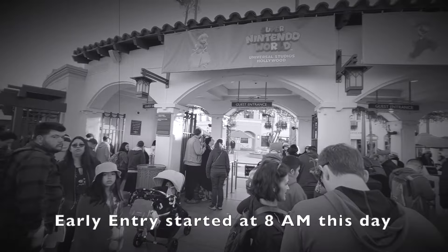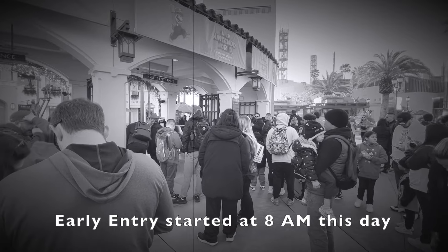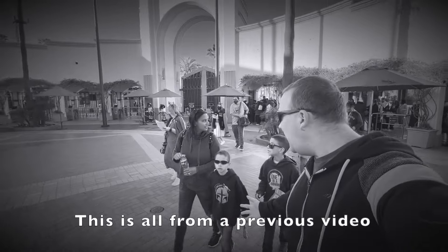It's officially 7:30 and they haven't started letting people through yet. I asked guest services the night before and they said somewhere between 7:30 and 7:40 they'll start letting people in through the gate. And we are in!